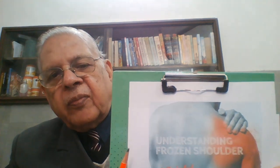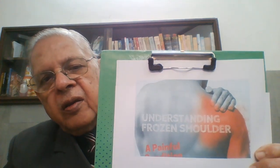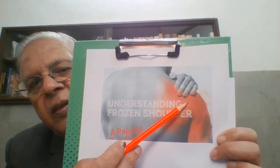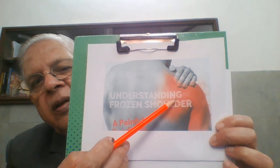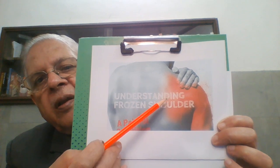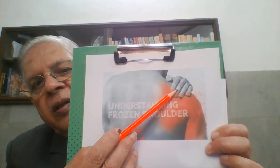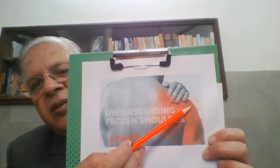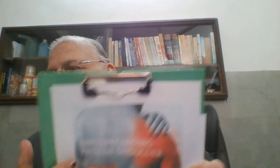Now look at this diagram. This is the shoulder. The region shown doesn't become all red, but this is the patient complaining of pain in this region. This is the case of frozen shoulder.